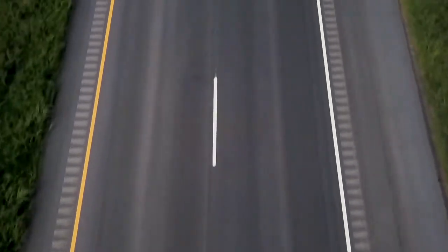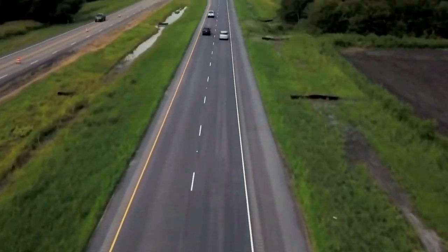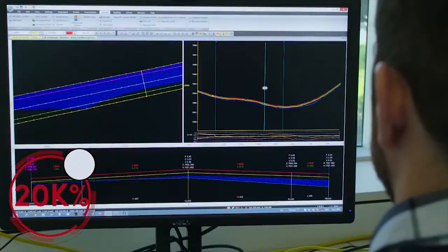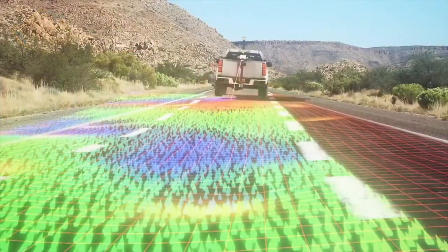Austin Bridge & Road continues to use breakthrough innovation and technology, combined with its long history of operational excellence in asphalt paving. The Austin Bridge & Road Survey Department uses its RDM1 mobile scanner before construction begins on mill and overlay projects.